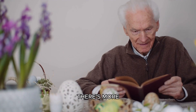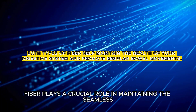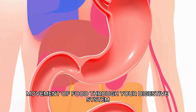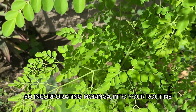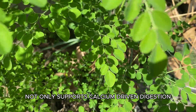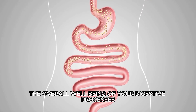Moringa isn't just about calcium — it's also a fiber agent. Fiber plays a crucial role in maintaining the seamless movement of food through your digestive system, promoting regular and comfortable bowel movements. So incorporating Moringa into your routine not only supports calcium-driven digestion, but also ensures the overall well-being of your digestive processes.